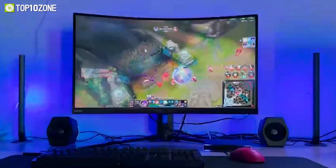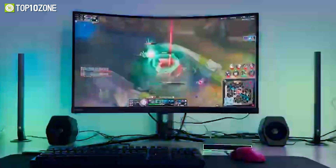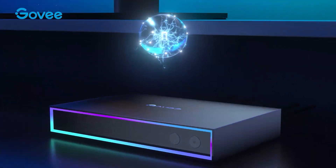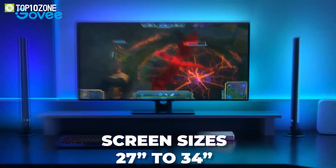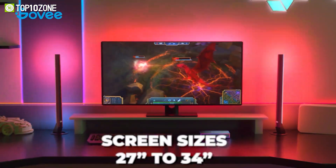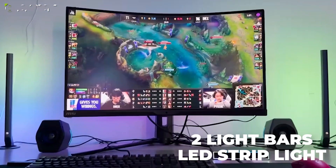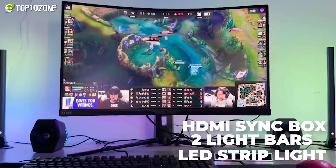With the Govee Home app, you can select from a wide range of lighting modes to make the lights dance with video games or music. This AI Sync Box is applicable for screen sizes ranging from 27 to 34 inches. Inside the kit you'll get an LED strip light, two light bars, and the HDMI sync box itself.